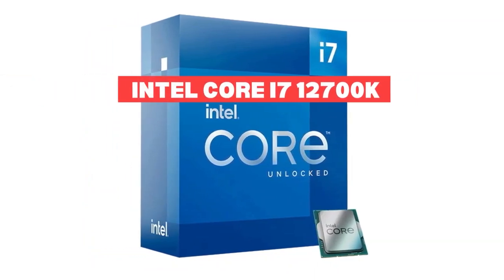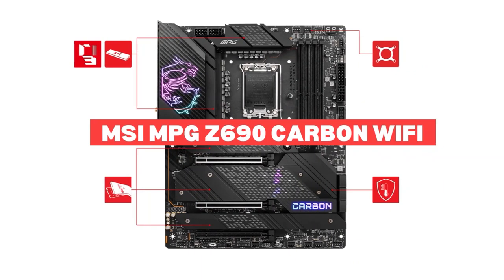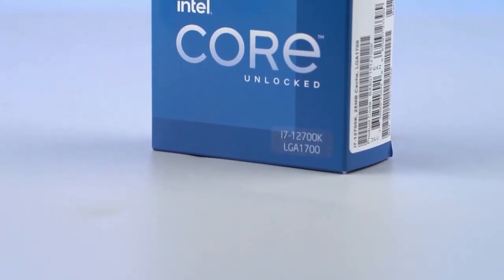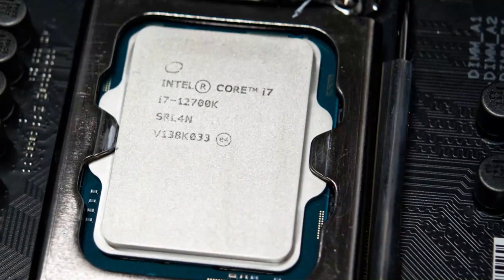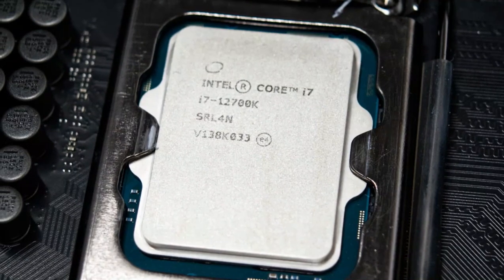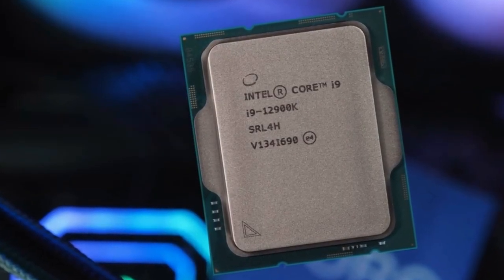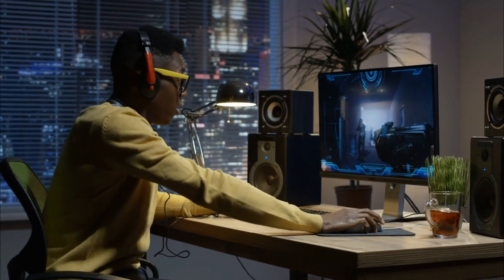Best Intel Combo: Intel Core i7-12700K and MSI MPG Z690 Carbon Wi-Fi. The Core i7-12700K might not be the absolute fastest CPU on the block, but it's not far off. In fact, the 12700K regularly performs within the margin of error when compared to the Core i9-12900K in gaming scenarios. This makes it the ideal choice for a mid-range to high-end gaming PC in 2023.